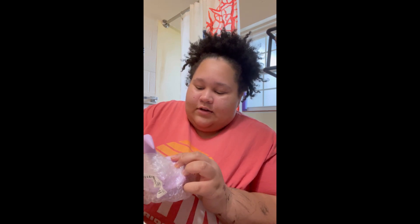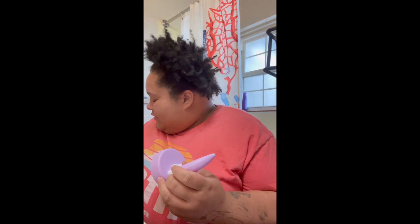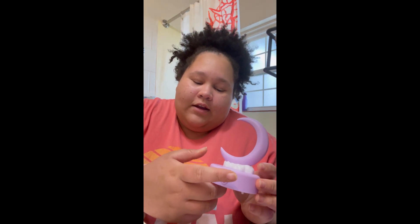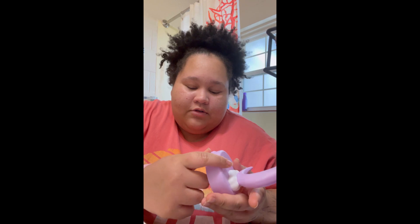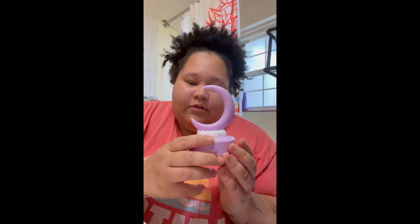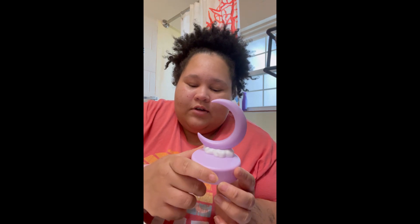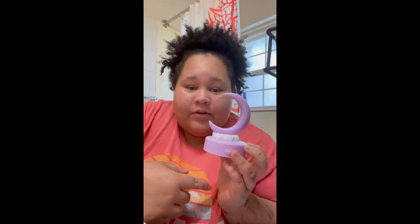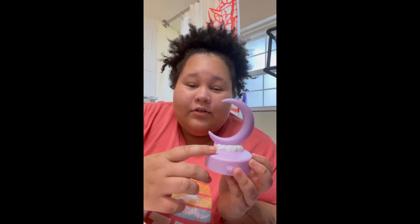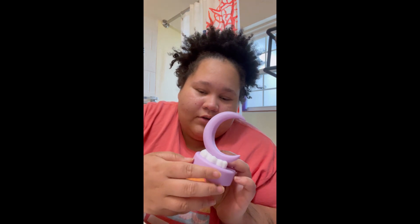First thing I pulled out is a moon light. This is smaller than I was expecting, but I've been wanting to get a night light and I thought this would be cute. It needs batteries but it's just a cute little night light — it lights up in the moon part and you can click the button. Super cute, I believe this was only around three dollars.